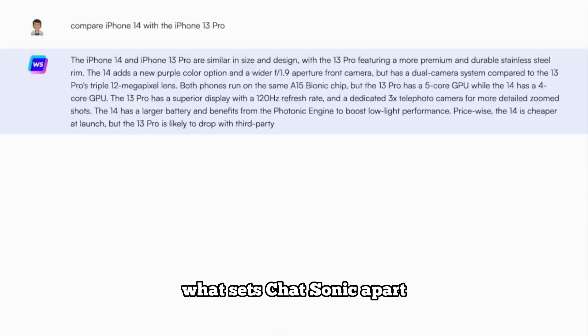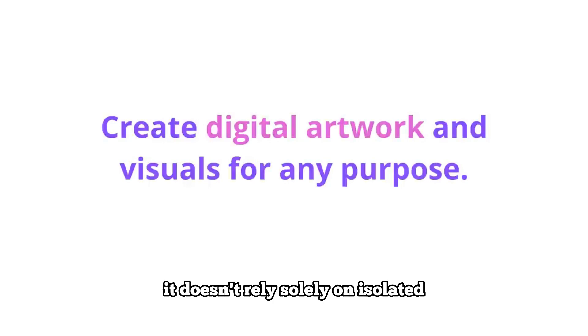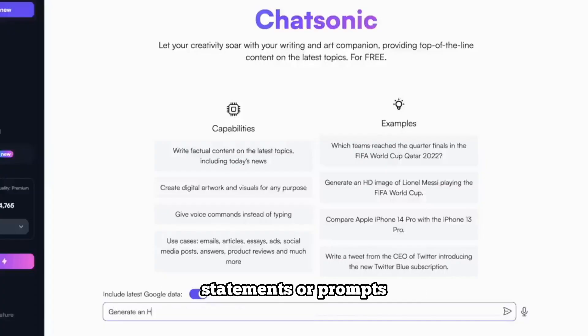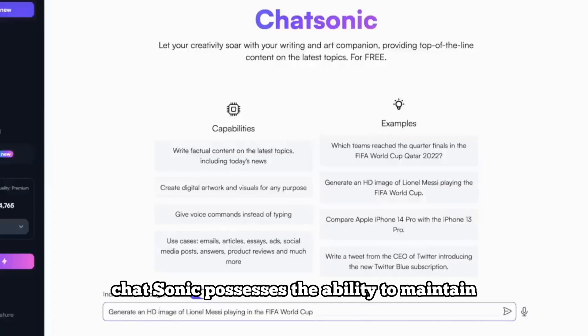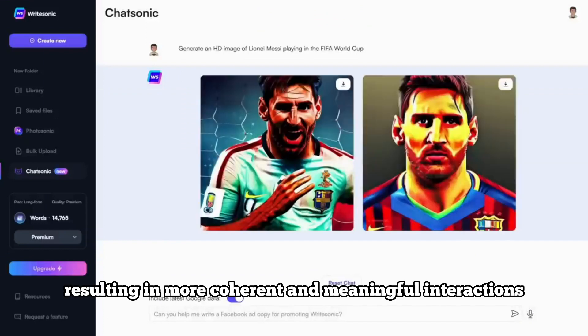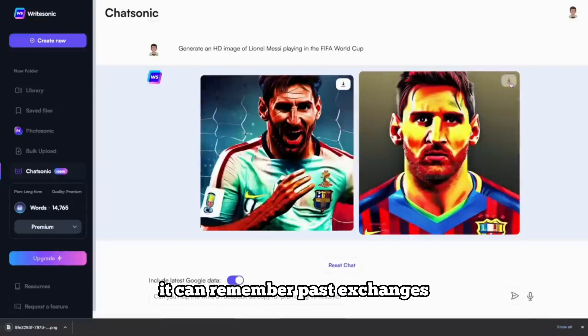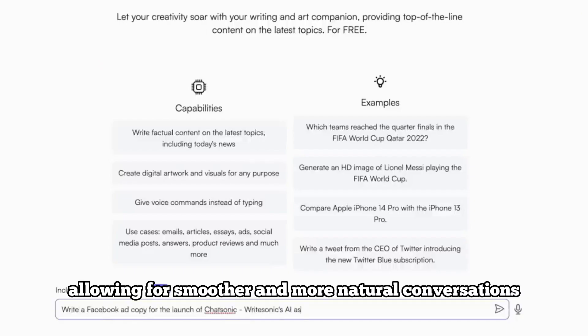What sets Chatsonic apart is its enhanced context awareness. Unlike its predecessors, it doesn't rely solely on isolated statements or prompts. Chatsonic possesses the ability to maintain and understand the context of the conversation, resulting in more coherent and meaningful interactions. It can remember past exchanges, allowing for smoother and more natural conversations.